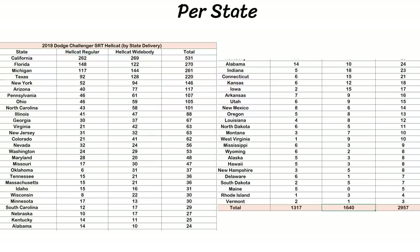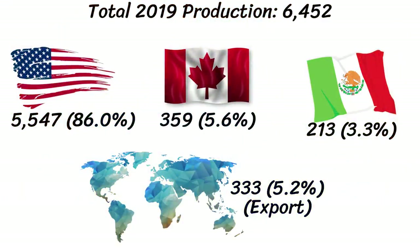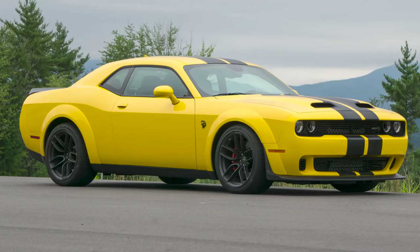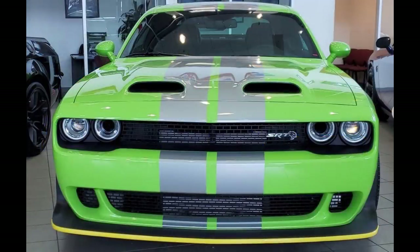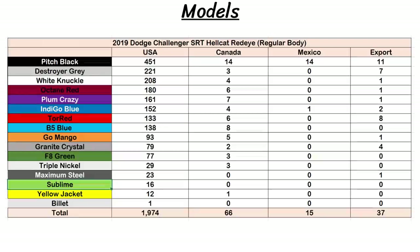Finally we reach 2019. Unfortunately there wasn't as much information available for this year, but we do have the global production, how many each country received, and some colors for the Hellcat red-eye. 2019 had a big spike in production up to 6,452 worldwide — 86% went to the US, 5.6% to Canada, 3.3% to Mexico, and the remaining 333 Hellcats were exported. This time around there were four variations: Hellcat, Hellcat widebody, Hellcat red-eye, and Hellcat red-eye widebody. There were actually more red-eyes made than the regular version, and the regular widebody was the least popular with just 770 produced. Red-eyes were very hard to find outside of North America, with just 72 cars going to Mexico or being exported.